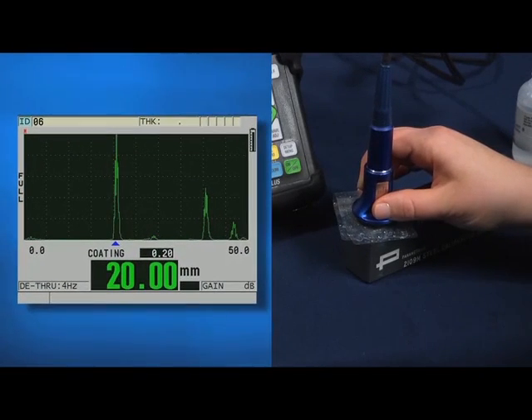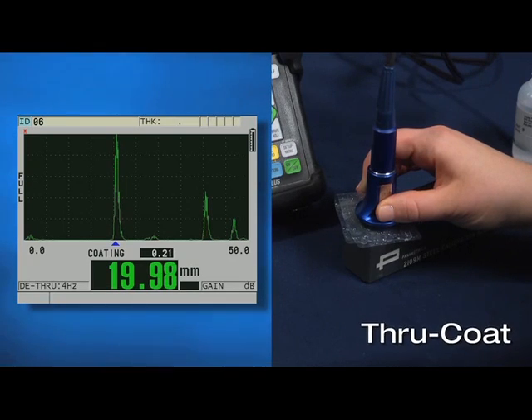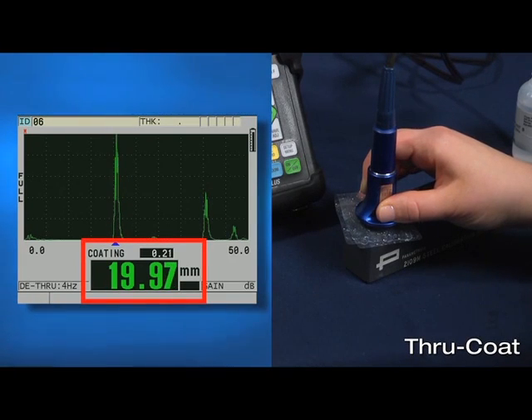The second feature the 38DL+ has to measure the remaining wall thickness for pipes or tanks that may be externally painted or coated is called through coat. In this technique, the gauge uses a single back wall echo to measure both the coating thickness and the steel thickness at the same time.